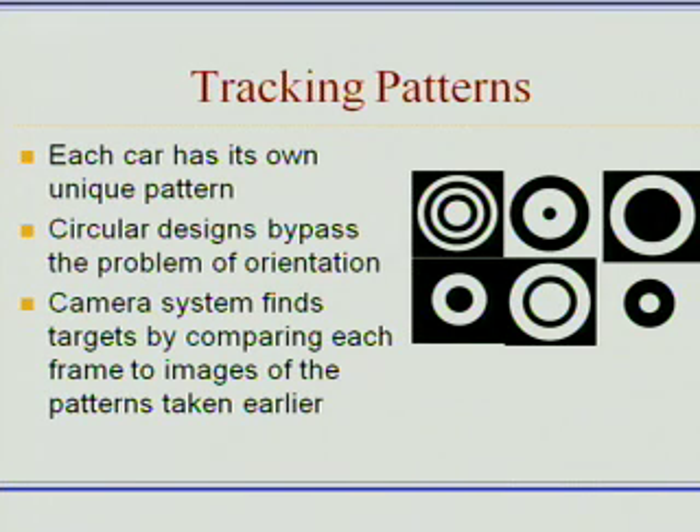The way we do the tracking is by taking images of each pattern and then using these images, comparing them to the frames taken in by the cameras, and thus doing a pixel-by-pixel analysis and actually following the images this way.